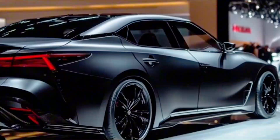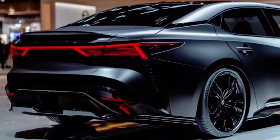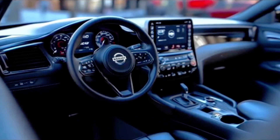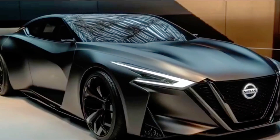Comfort features include heated and ventilated front seats, while higher trims may offer heated rear seats. Standard dual-zone automatic climate control will ensure comfort for both the driver and passengers.